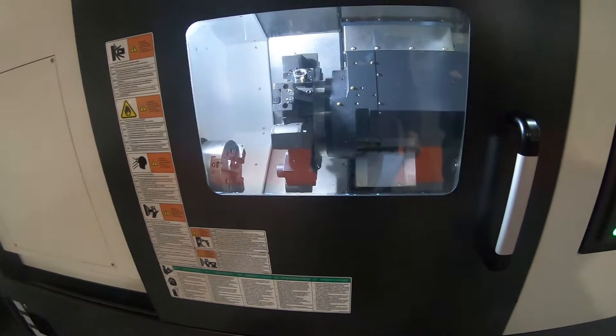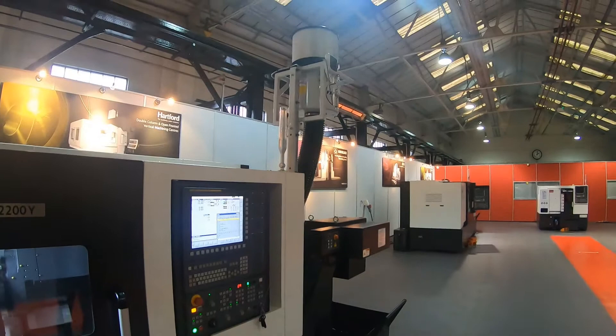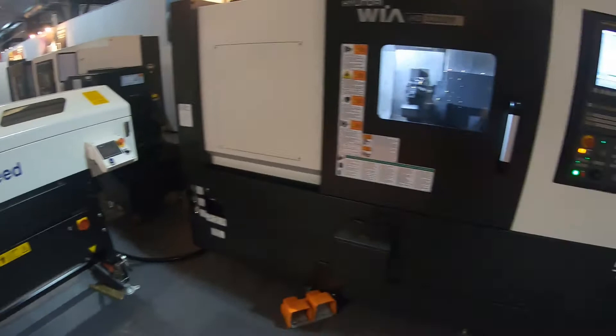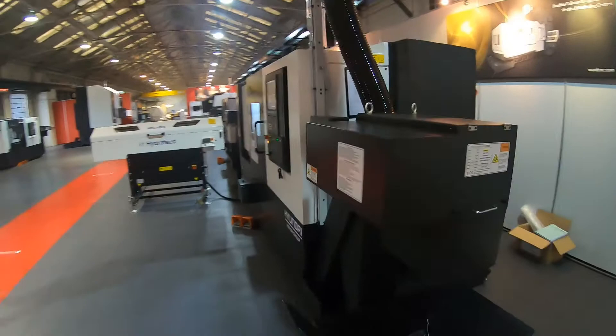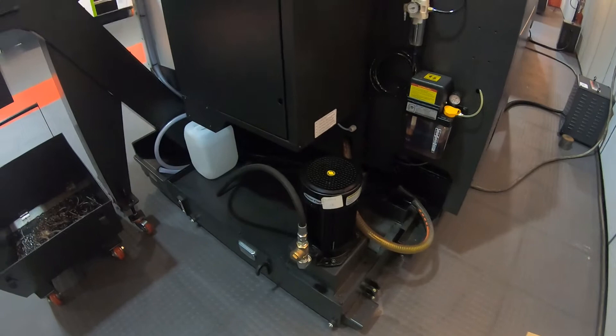This machine has a 76 millimeter spindle bore, along with a tool setting arm, swarf conveyor, and the option for a milk filter mist extraction. This particular machine will be supplied to our new customer with a Hydra Feed MSP 65 bar feed. Walking around the machine, you can appreciate the nice compact design, and the machine comes with 20 bar coolant.